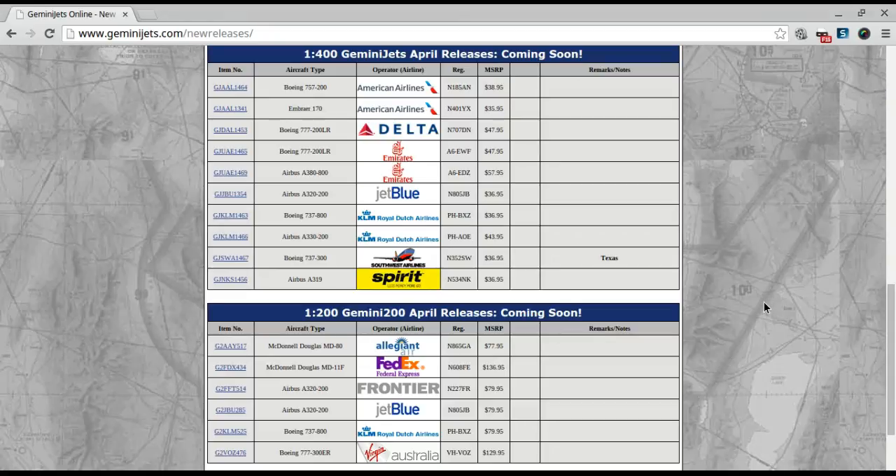Hello everyone, this is Gemini Jets 1975, coming at you with a different video. I'm doing a video of the Gemini Jets April 2015 releases.